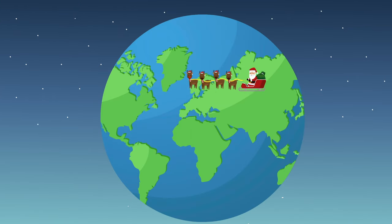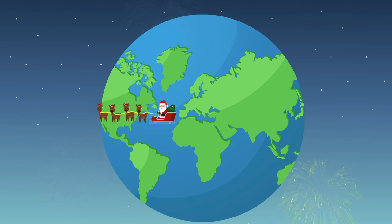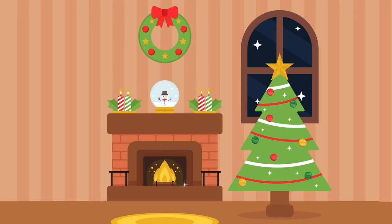On Christmas Eve, Santa travels around the world to give gifts to all the children. Santa comes down the chimney and places presents for children in front of the Christmas tree.